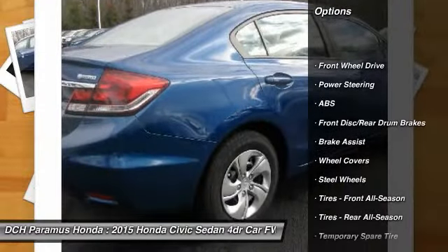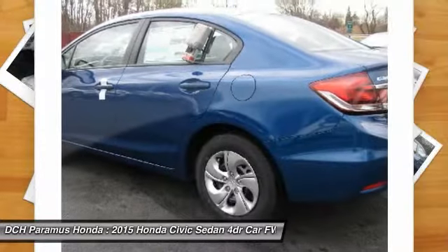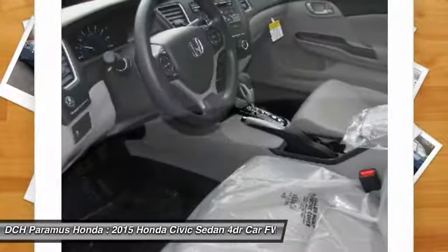Keyless entry, traction control, steering wheel audio controls, anti-lock braking system, backup camera, and stability control.